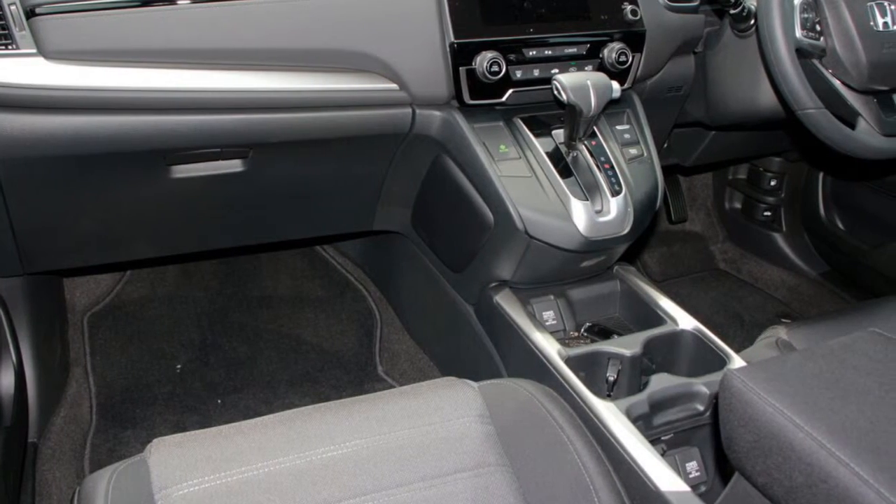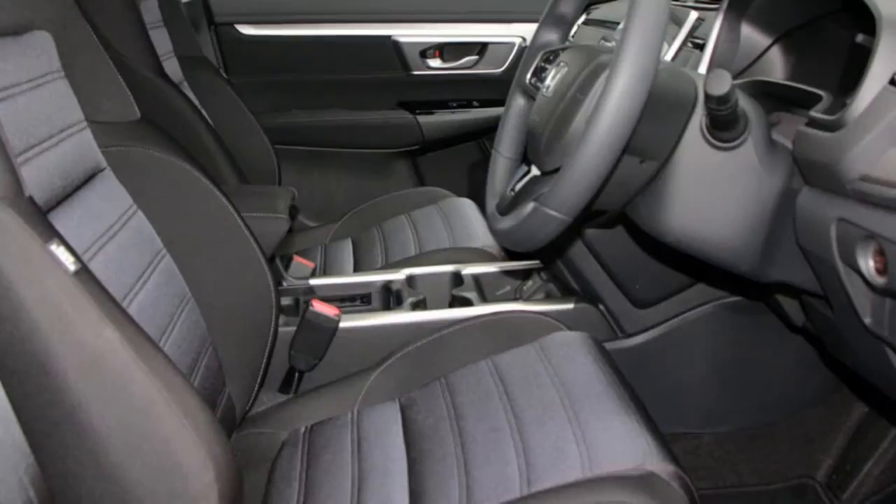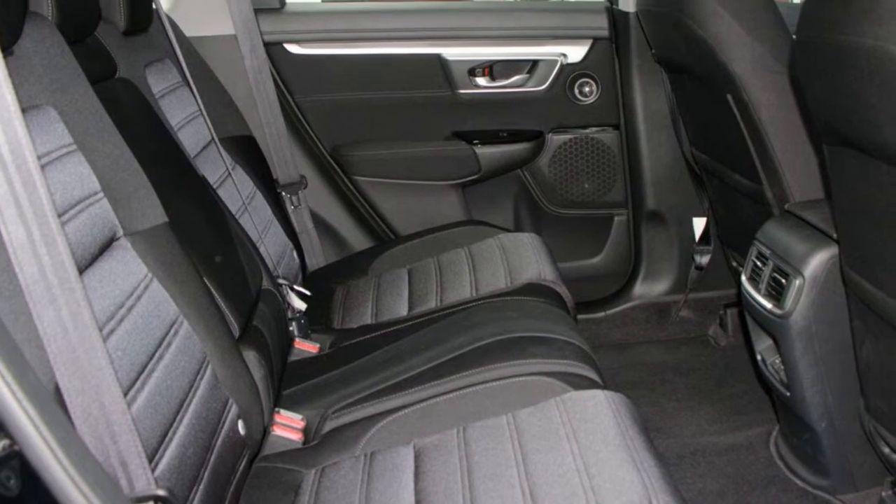This vehicle has all the features you could dream of: remote central locking, cruise control, alloy wheels, power steering, air conditioning, climate control and more.